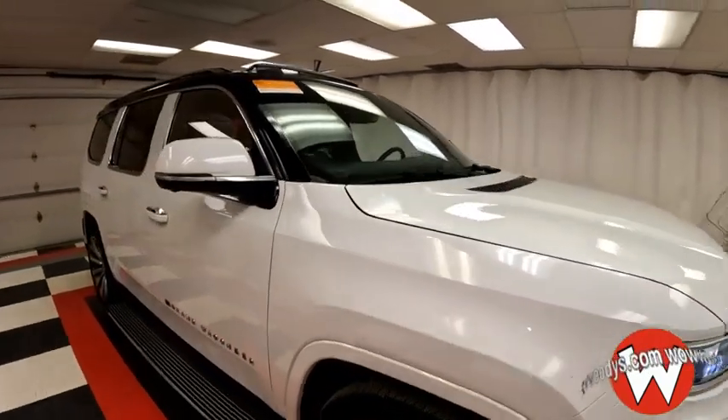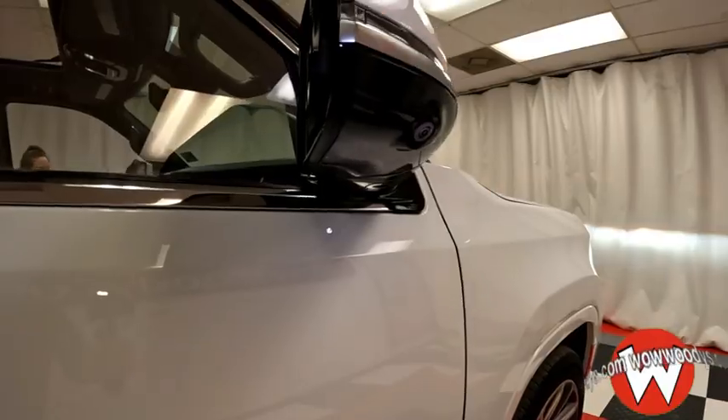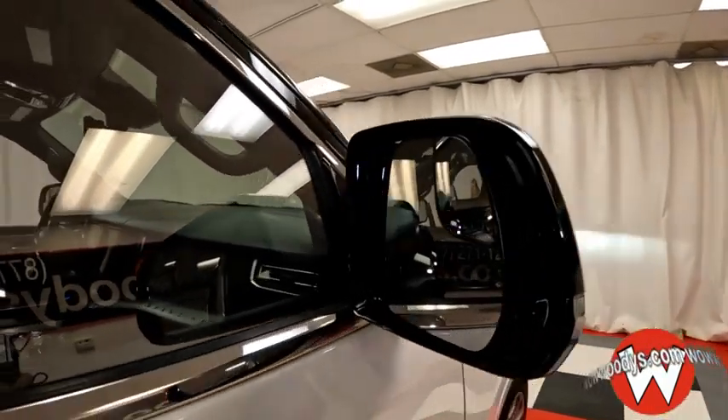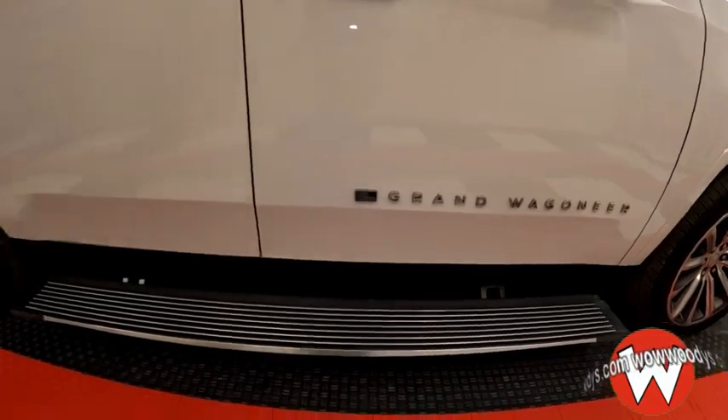Your mirrors are color-capped in white and black, and you have cameras on the side as well, with heated power-adjustable mirrors with blind spot monitoring and power running boards to help assist you getting in and out.